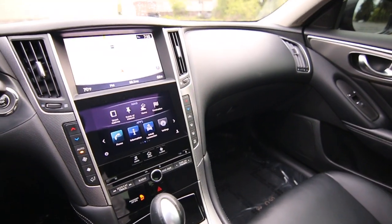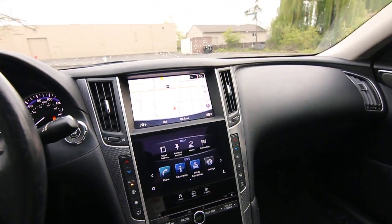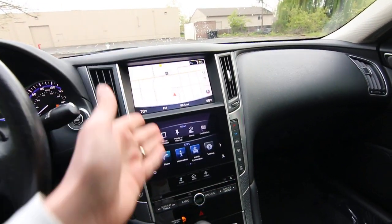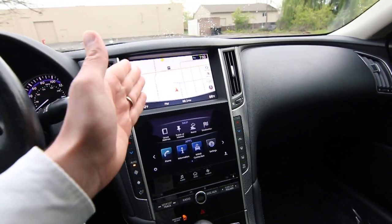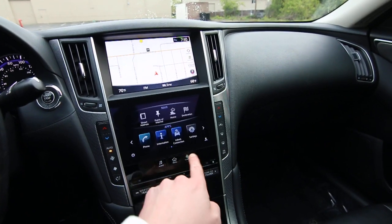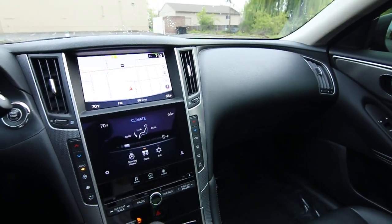This one normally doesn't have navigation, but this one is equipped with a navigation package, which is a big perk for a lot of people. It also has a backup camera and a dual display system. The top screen is for navigation and the backup camera, while the bottom screen is a tablet-like interface for vehicle settings and apps. It also has a heated steering wheel, power seats, and tinted windows.